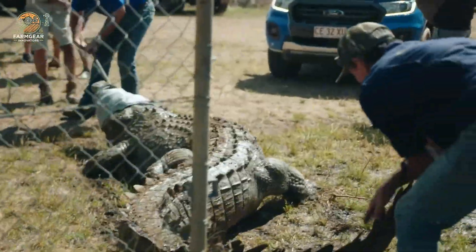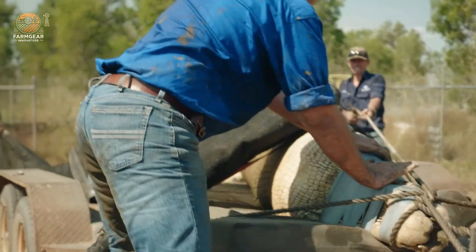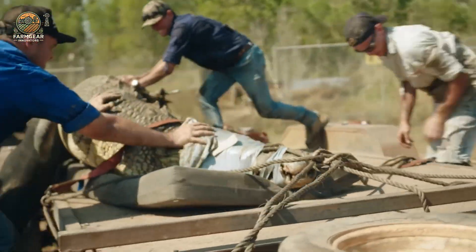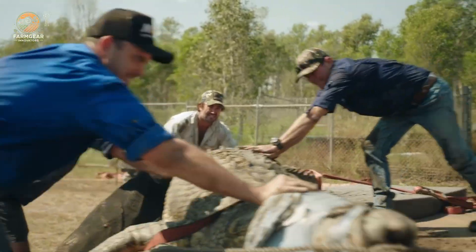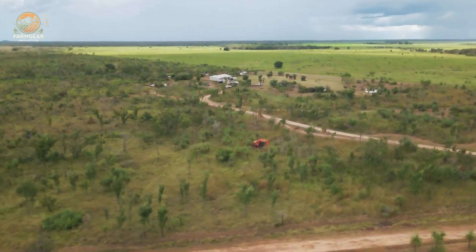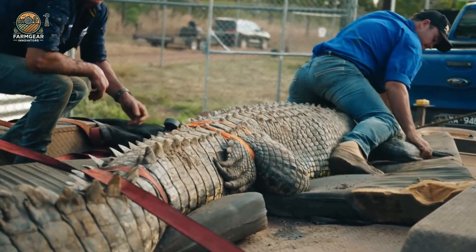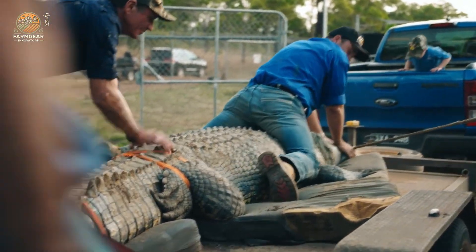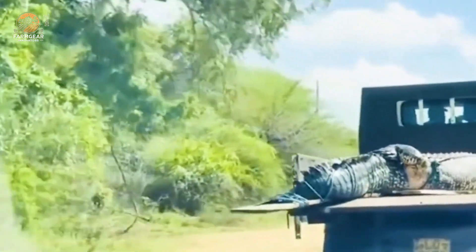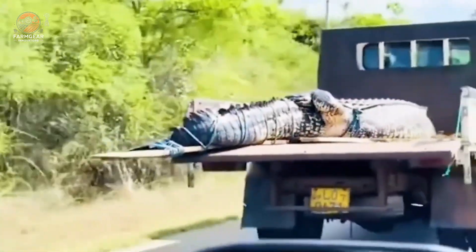Transporting crocodiles requires specialized vehicles designed to ensure their safety and well-being during transit. These crocodile transport trucks are equipped with secure, climate-controlled enclosures to maintain the proper temperature and humidity levels essential for the reptiles' survival. The trucks feature sturdy, non-slip floors and high-secure walls to prevent escaping or injury. The enclosures are also well ventilated, and some trucks include water systems to keep the crocodiles hydrated.